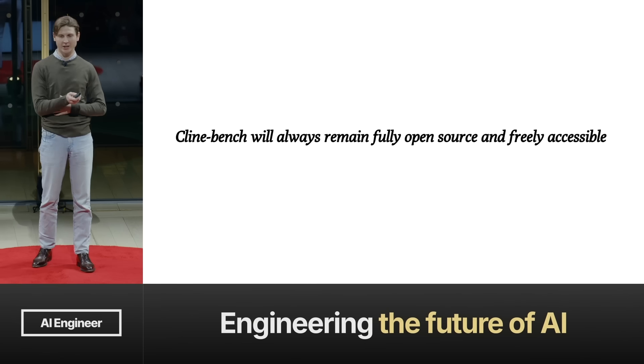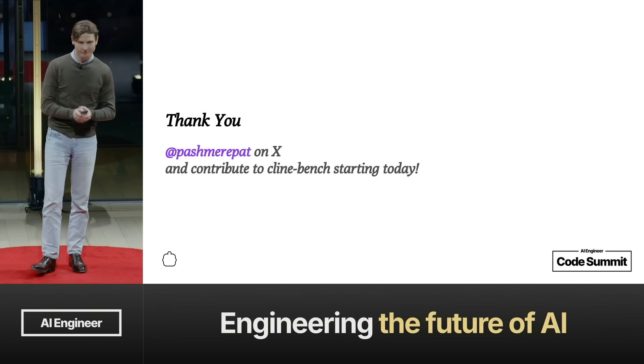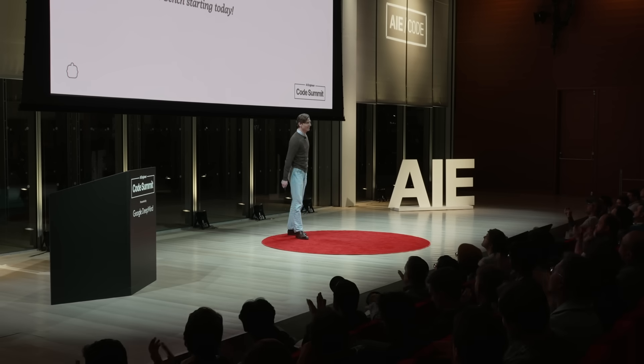ClineBench will always remain free, fully open source, and freely accessible. Thank you all. If you want to contribute, thank you.